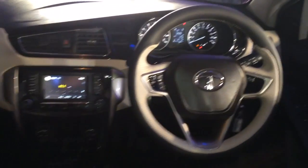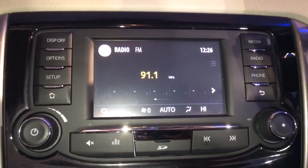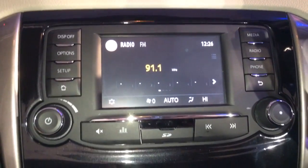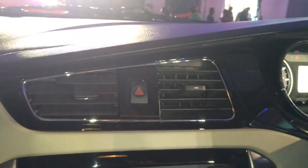The new interior design that the Bolt and Zest will ship with features a new leather-wrapped steering wheel and a large five-inch touchscreen. It's quite feature-rich — not just an audio system but a proper infotainment system with telephone and messaging capabilities, which is a good addition. The overall quality and design of the interiors has definitely improved over what we saw in the Vista or the Manza.